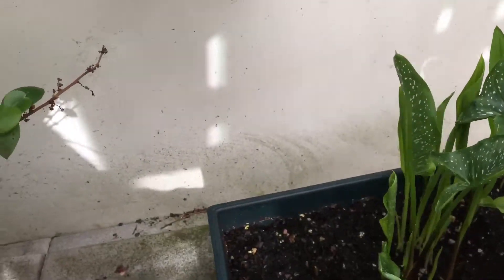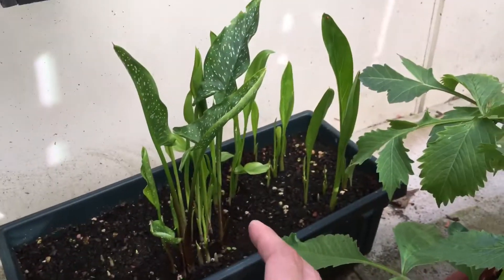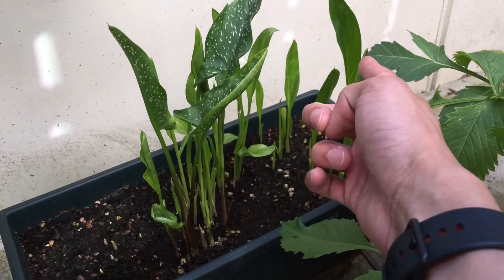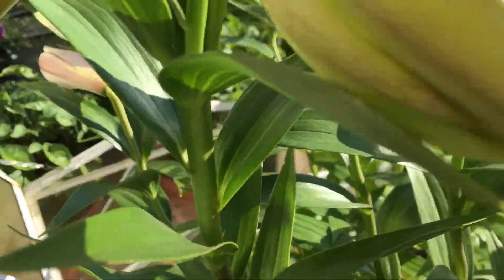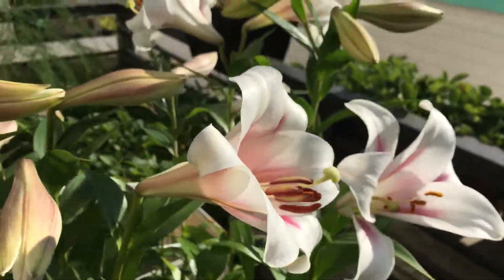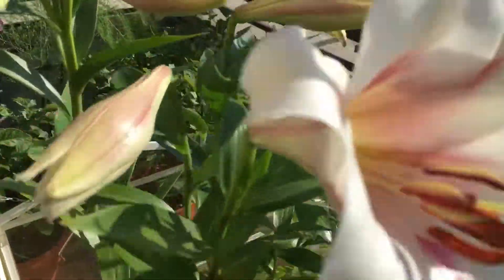Calla lilies right there — you can see they're growing pretty nicely. Probably different varieties though — those and those look different. And then as you can see the lily flowers are finally open. I might cut some of them to put them indoors because they smell really good.